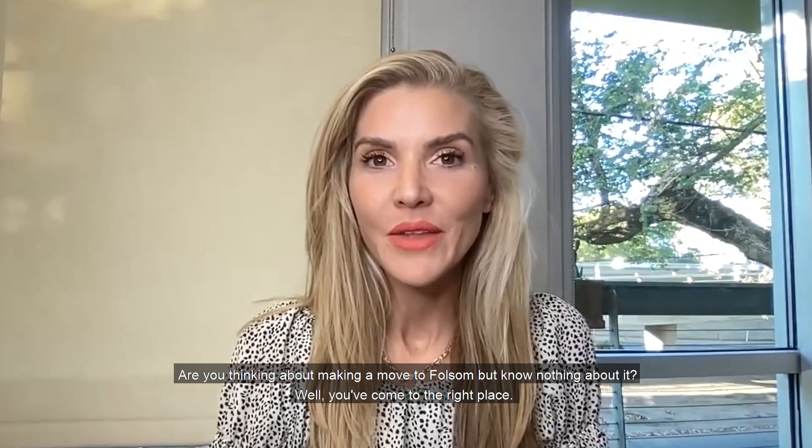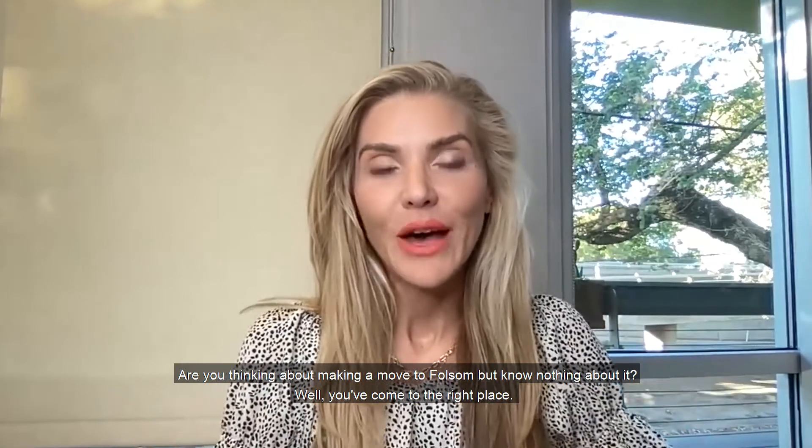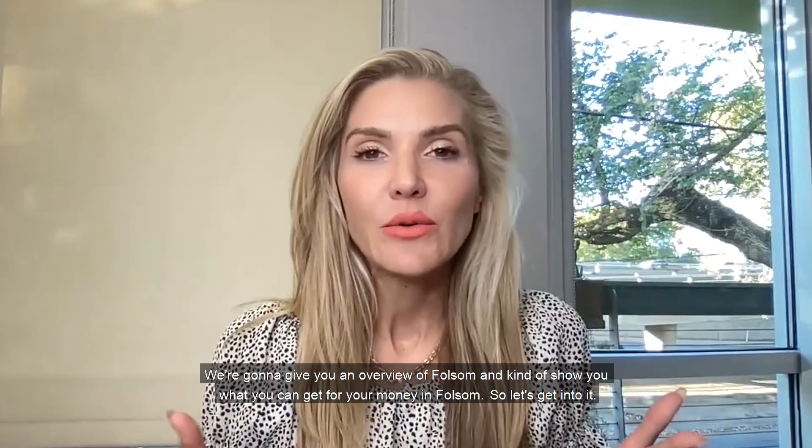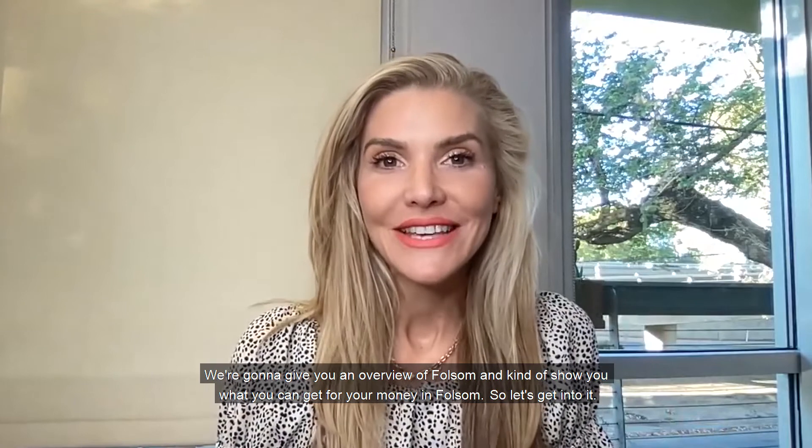Are you thinking about making a move to Folsom but know nothing about it? Well, you've come to the right place. We're going to give you an overview of Folsom and show you what you can get for your money in Folsom. So let's get into it.